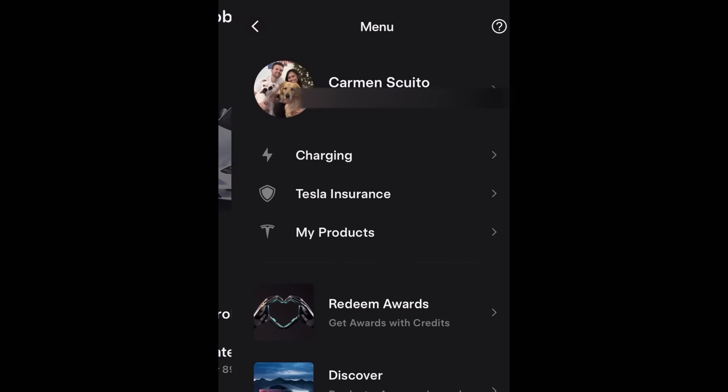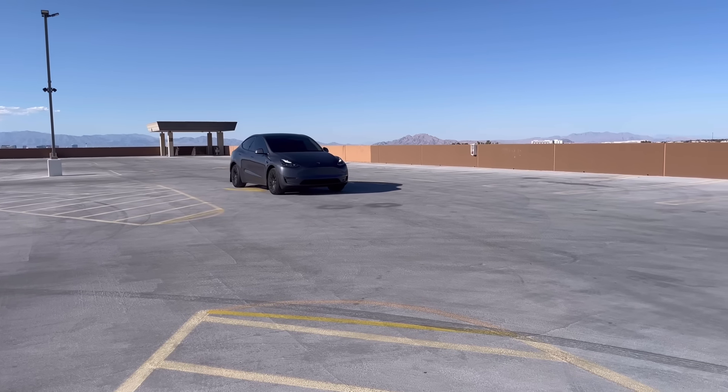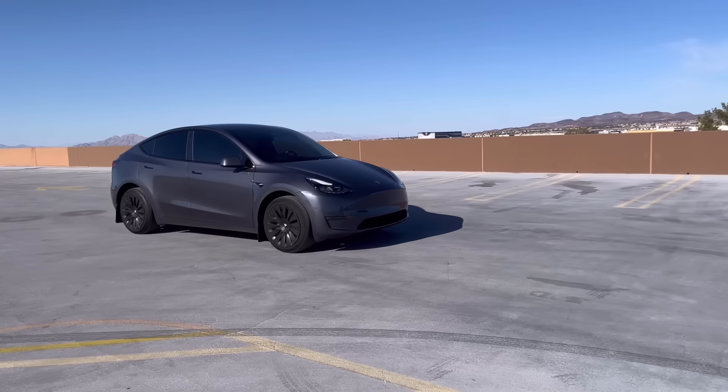Third, Tesla insurance. When you buy a Model Y, Tesla insurance is offered as an option and it's typically the cheapest rate. But you get what you pay for — the whole process is really slow and it's basically impossible to get ahold of anybody. There's a full separate video on what they went through with the incident. Keep in mind, Tesla insurance is not mandatory; you can get insurance anywhere. It's mentioned here because it's part of their experience and you may be tempted by the lower price.